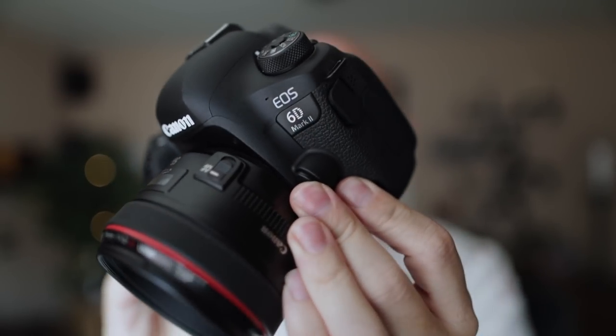This camera, when it came out a while ago, was very polarizing. Many of the reviewers trashed it, many YouTubers trashed it, many people on social media trashed it for one reason — when they saw the specs, they were like there's no 4K, there's no in-body image stabilization, there's only electronic image stabilization, and it didn't seem like much of an upgrade over the old 6D Mark I.